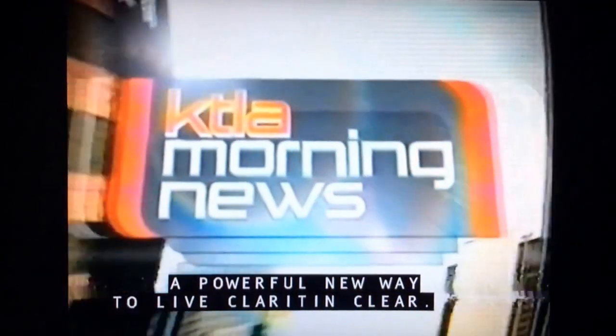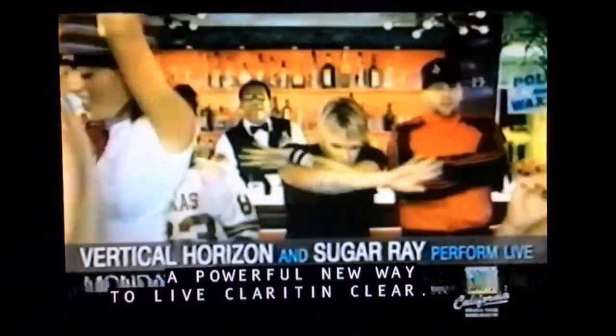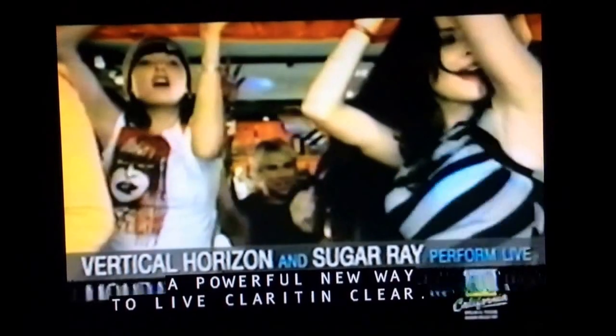Monday on the KTLA Morning News: special live performances by Vertical Horizon and Sugar Ray. It's all part of the Donate Life Concert Series at LA Live. Check yes at the DMV. On the KTLA Morning News, Monday.